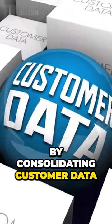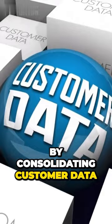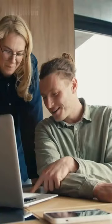Streamlining operations by consolidating customer data like contact information, purchase history, and preferences, small businesses gain a comprehensive overview of their customers.